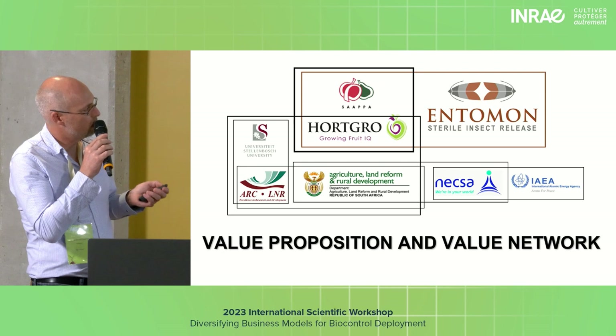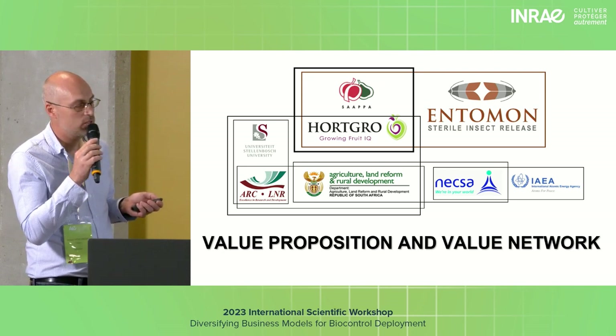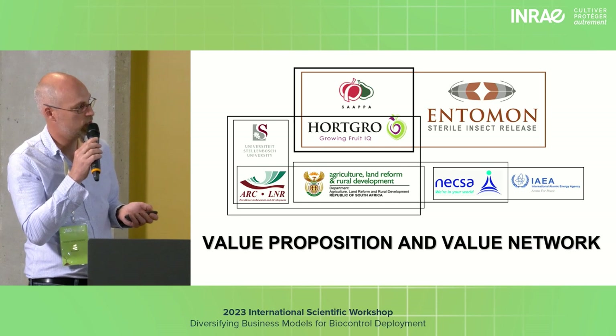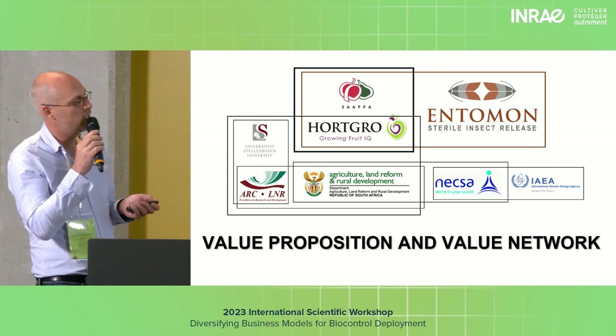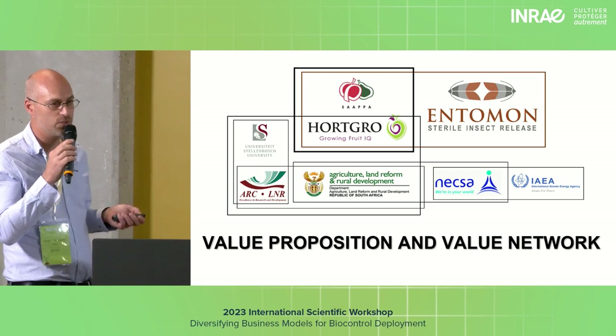The university also partnered with the ARC, a governmental research institution that had direct links to the Department of Agriculture, who had direct links to NEXA — the nuclear energy provider — needed for nuclear safety matters on the radiation source, and who had connections with the IAEA. There was quite a significant network of partners that helped make it possible for us, a private company, to use resources from government.